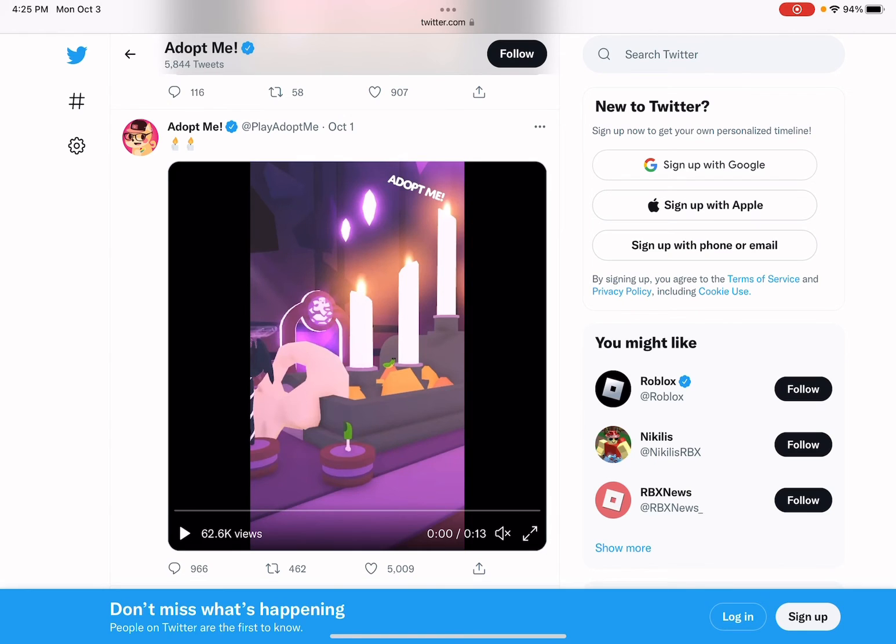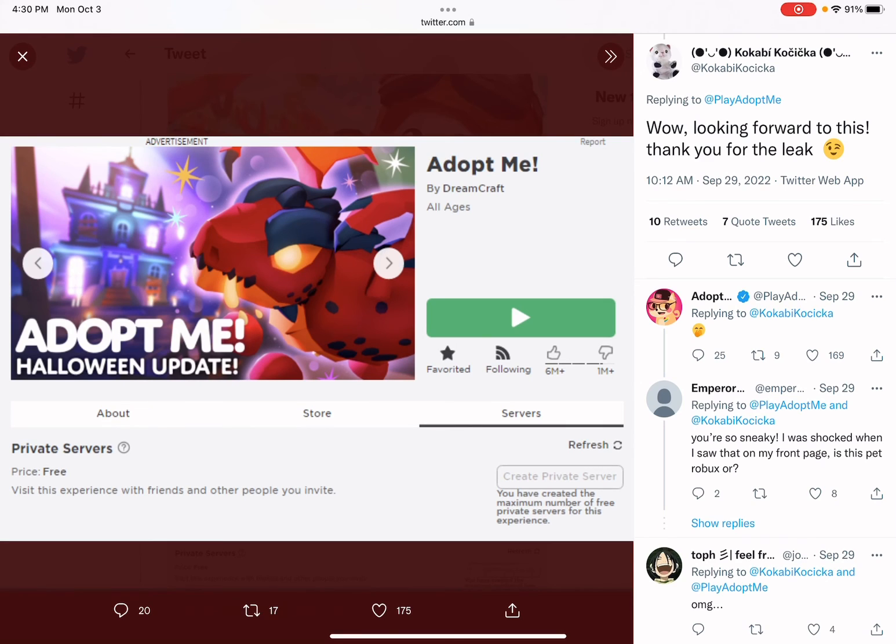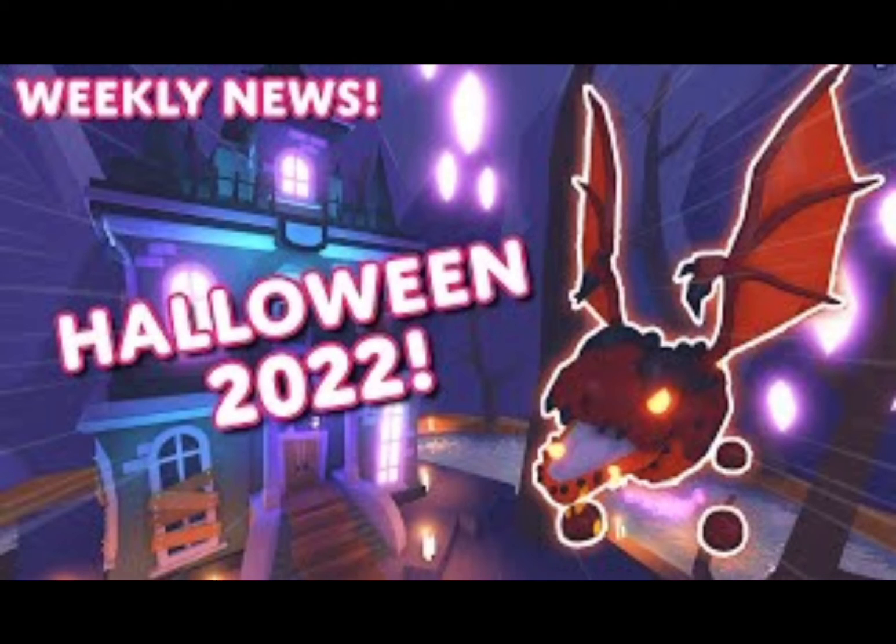On October 1st they posted their first Halloween tease — two candle emojis and a video showing part of the shop, including what looks like a popsicle item, a bat pogo stick, a bat propeller, and the Slug pet. But technically the very first leak was when they accidentally uploaded the Halloween update thumbnail for the wrong update last week — that thumbnail clearly shows the Lava Dragon in the shop.